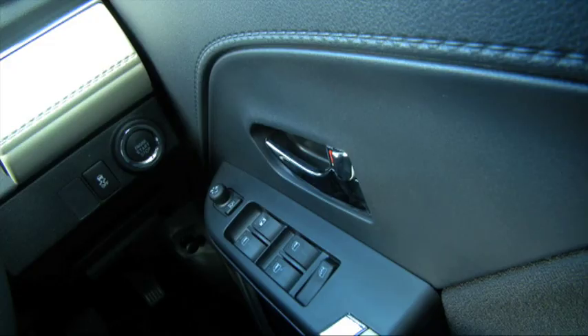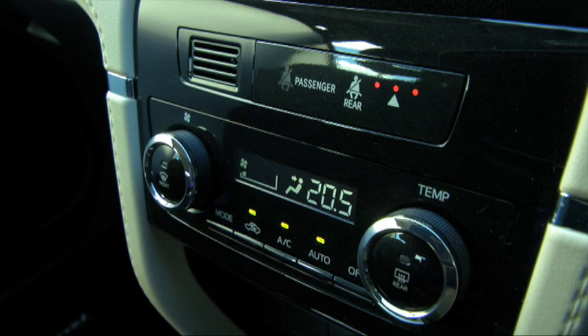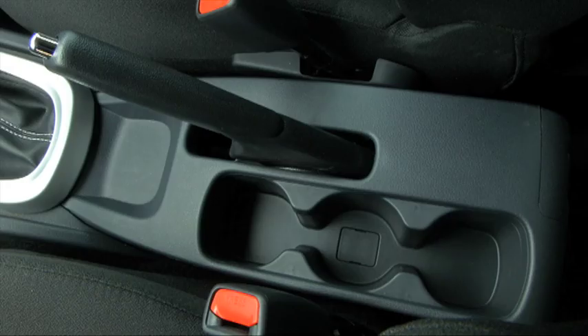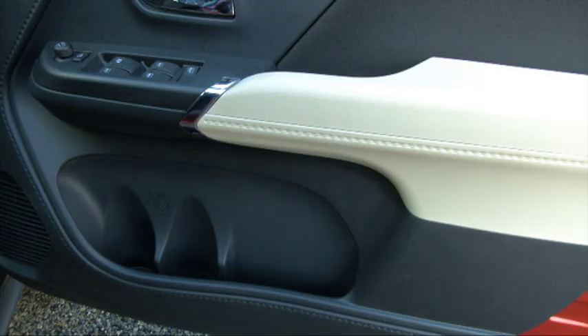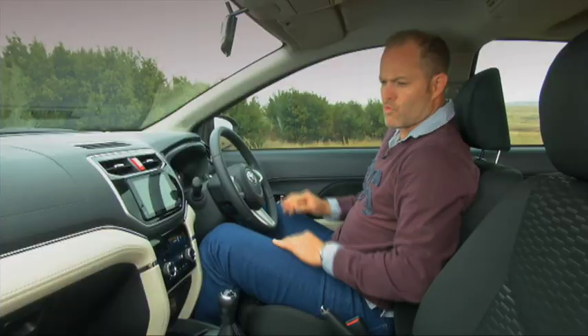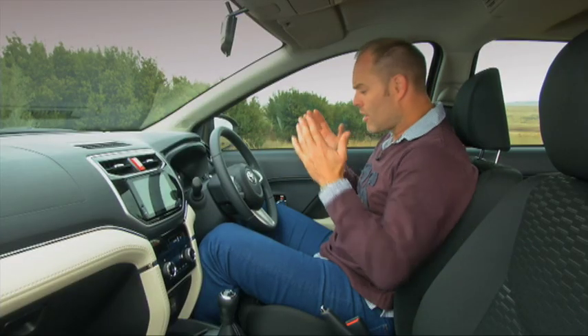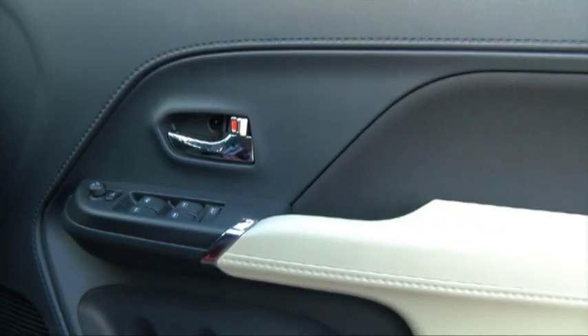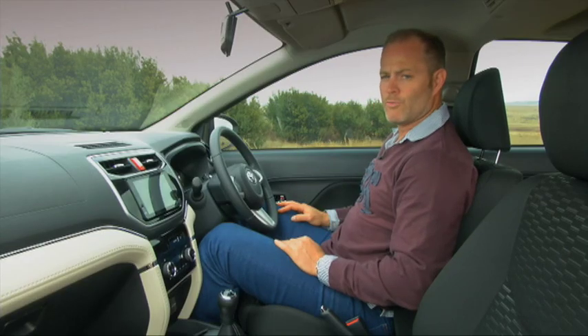It also has electric foldable mirrors, climate control, and park distance control with a reverse camera. And it also has plenty of cup holders up front. I like what they've done with the two-tone on the dash — it looks really good. But to go and put it on the doors — think about it. It's going to get so much hand action there that within a week or two it's going to be grubby. Not a good move.